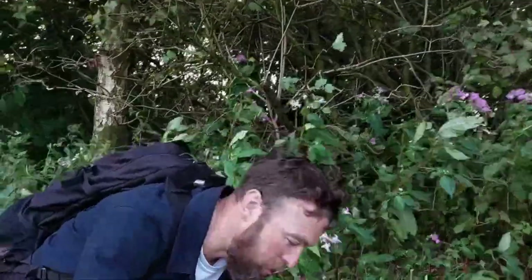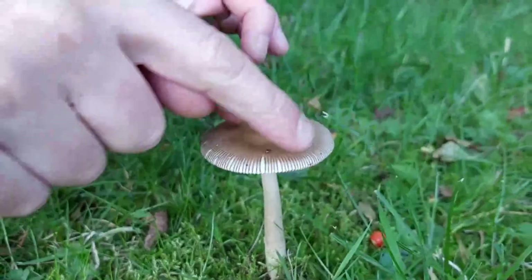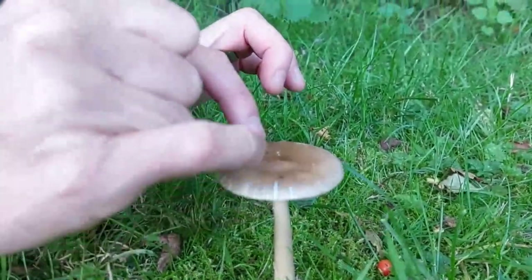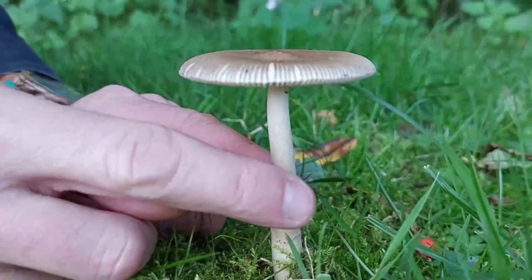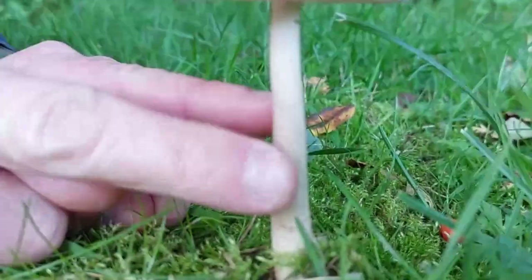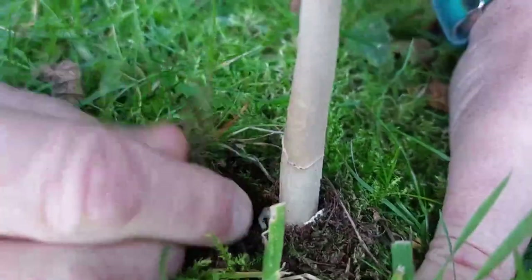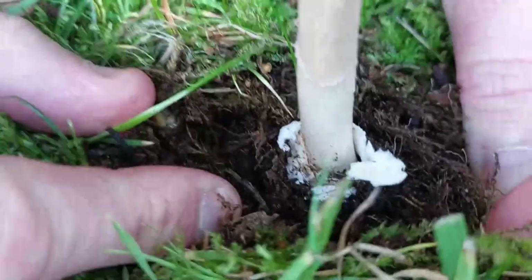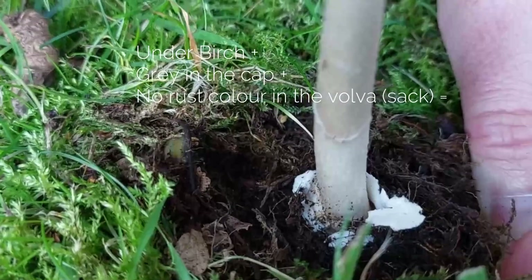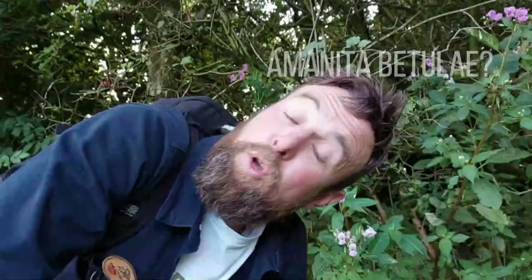We've now found another grisette — much easier to show you the key features of this type of Amanita. The edge — what we call the margin — has all these grooves called striations, so we've got a striated cap margin. Lots of Amanitas have a floppy ring that sits halfway on the stem; this is smooth and ringless. Growing out of the ground, there will be an egg sack under here. I think this is going to be the tawny grisette. Because this is just a bit of a darker shade, I'm not going to put my neck on the line, but it's a beautiful grisette.